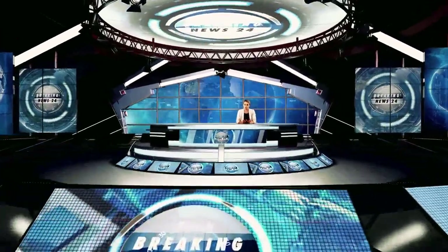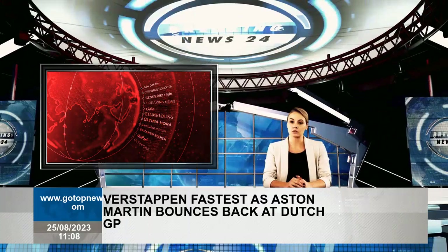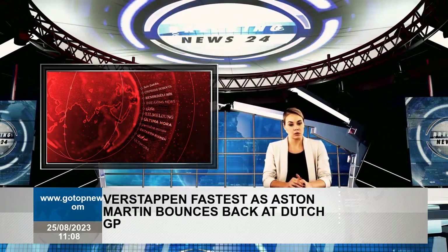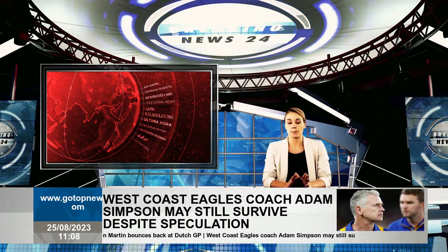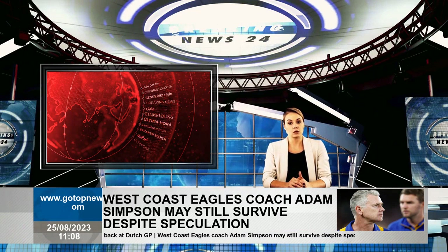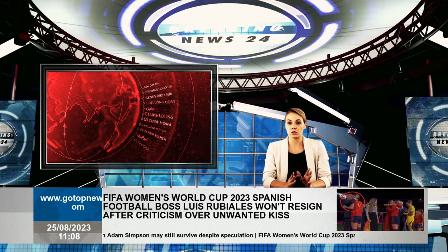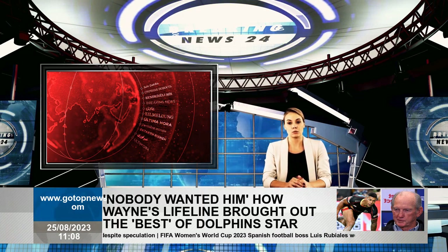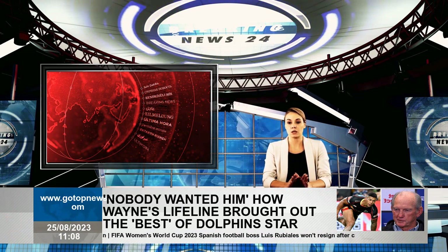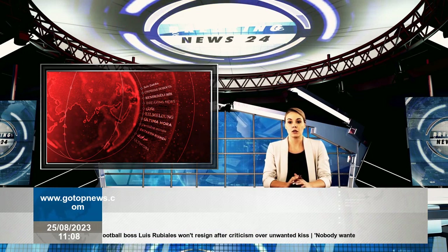Max Verstappen topped opening practice at the Dutch Grand Prix, showing that Aston Martin was rebounding. Fernando Alonso claimed a second-place finish at Zandvoort, recapturing some of the Silverstone team's form that has led to six podiums in the first eight races of the year. This saw him beat third-place Lewis Hamilton, but his best lap was compromised in the final third of the session as Nico Hülkenberg caused a red flag.